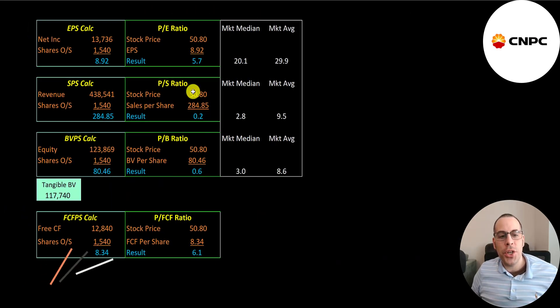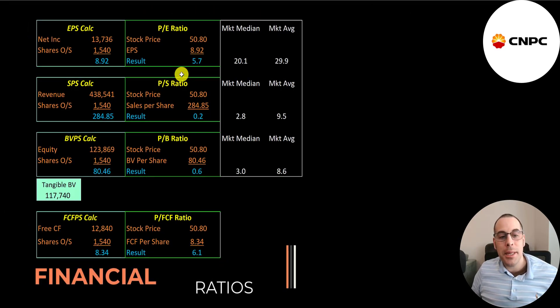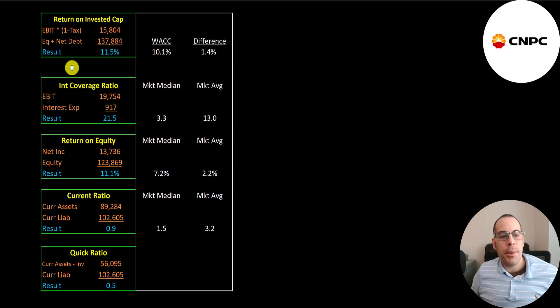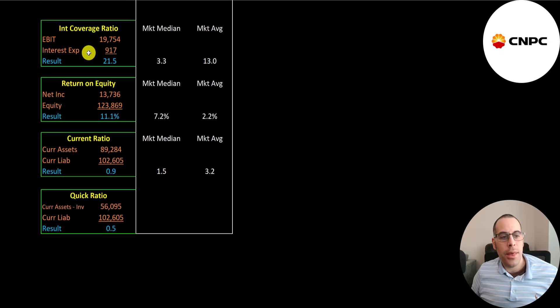Let's look at their financial ratios. They have an amazing PE below 6 — that's stock price over earnings per share. Their price-to-sales is 0.2, meaning investors are paying 20 cents for $1 of revenue. Price-to-book is 0.6, so in liquidation the company's worth $80 a share. Price-to-free-cash-flow is also really good at 6.1 — that's stock price over free cash flow per share. Their return on invested capital is 11.5%, and they can cover interest payments with operating income 22 times.